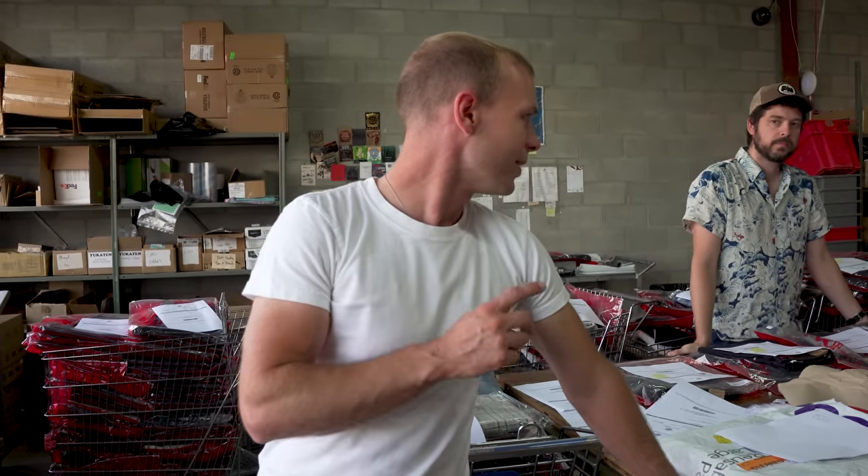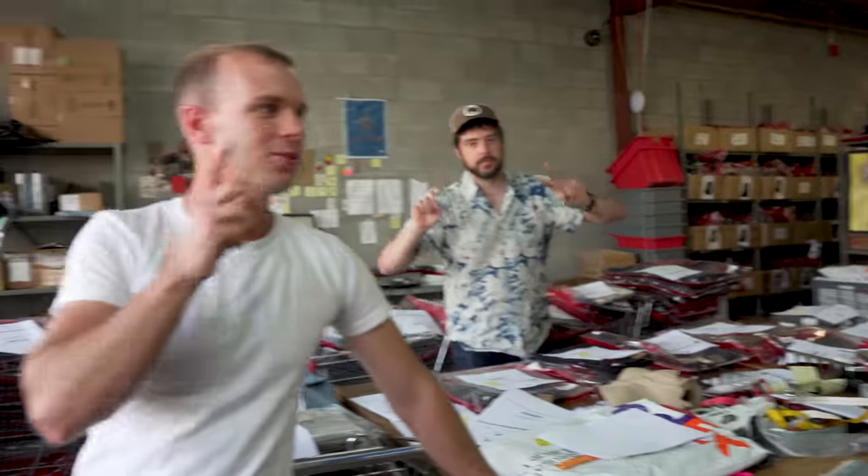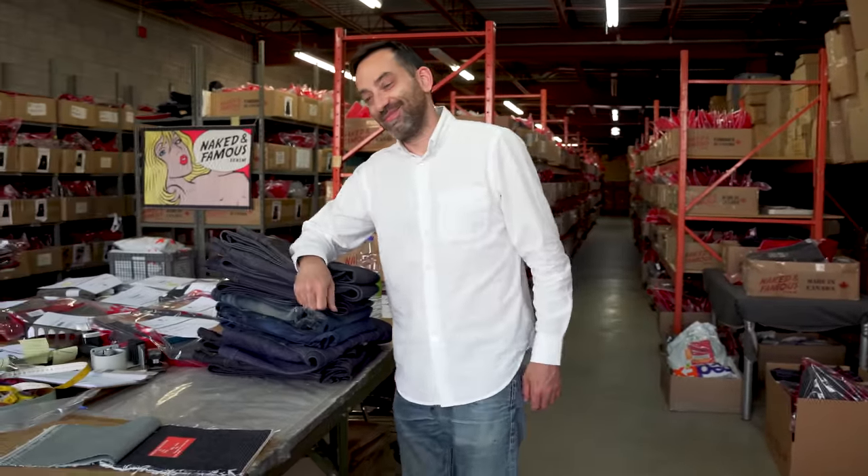Hey everyone, Garrett from Tate & Yoko here. Tate & Yoko is the flagship store for Naked & Famous denim, located here in Montreal. We are up in the warehouse today. We've got a great little show for you. We've got Terry here, Vinny behind the camera, and Brandon over here — he's got a special little program for later. Make sure you stick around to the end to learn Terry's secret word of the day. Let's get started and show off what we're wearing today.